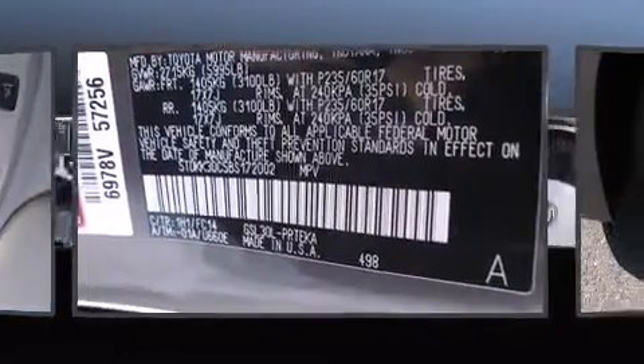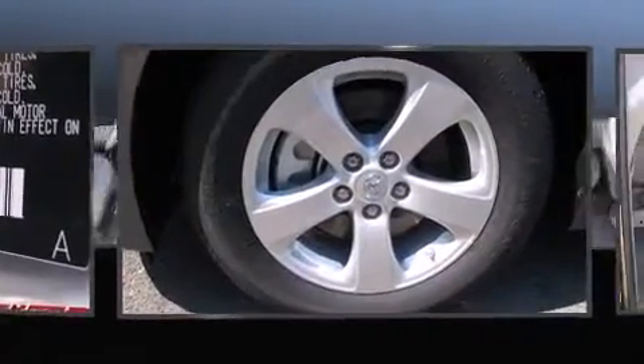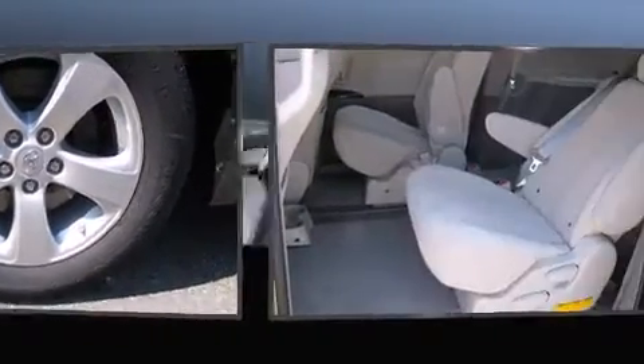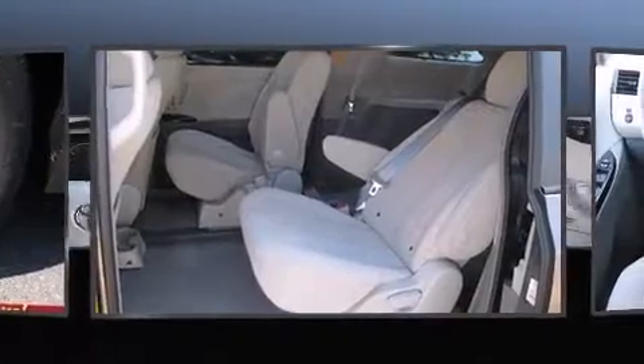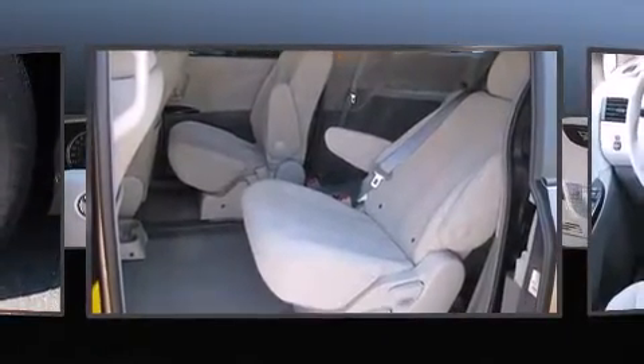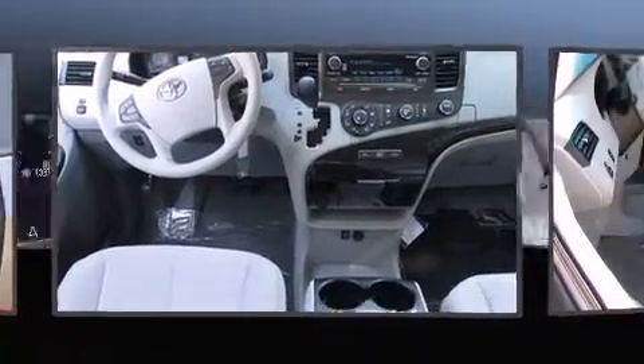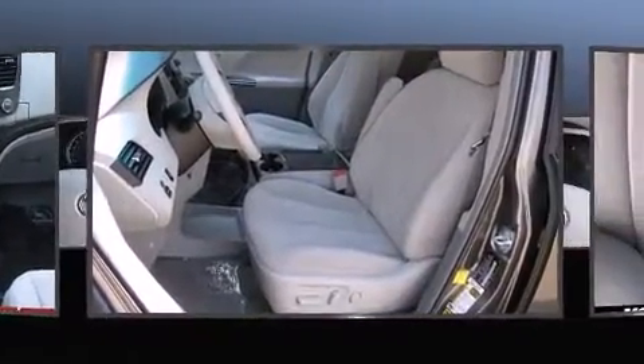Toyota ensures the safety and security of its passengers with equipment such as dual front impact airbags, head curtain airbags, traction control, anti-whiplash front head restraint, ignition disabling, and four-wheel disc brakes with ABS. Brake Assist technology provides extra pressure when applying the brakes.